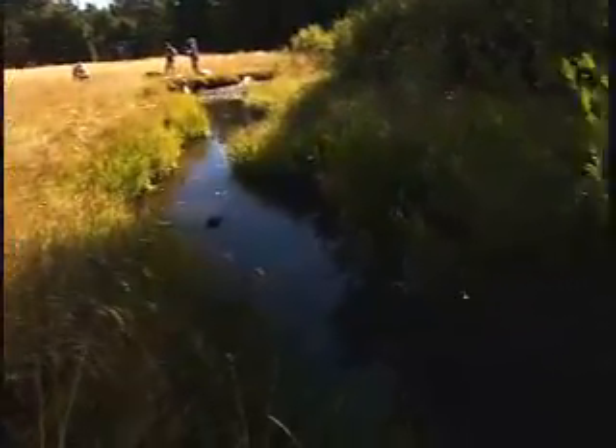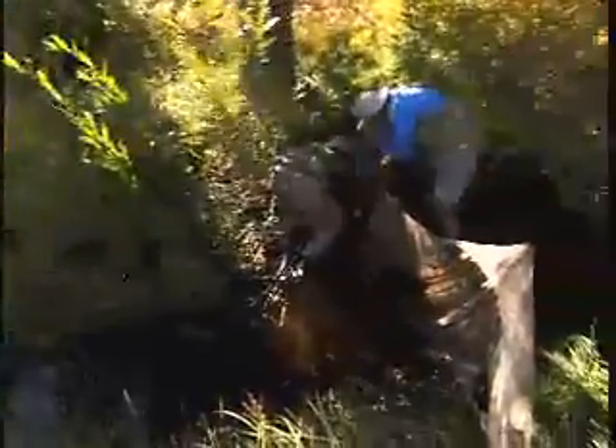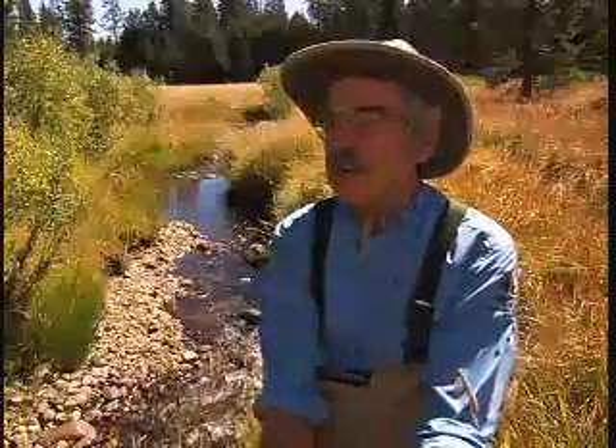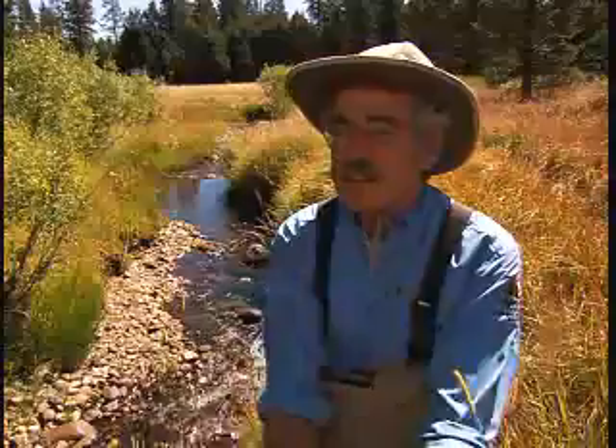The health of the fish populations is connected to the overall condition of the habitat. This is one of the few places in the Sierras where we have these long-term data sets — not just on fish, but on bugs, on trees, on plants, mammals and so forth.